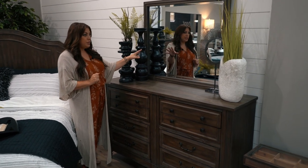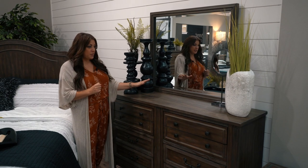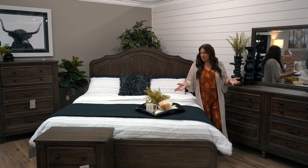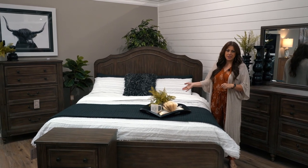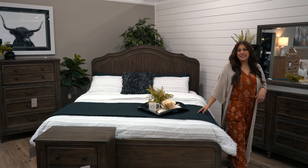I love also that the mirror can be hung on a wall, so it gives you a couple more options where it's not just paired with the dresser. All in all this is a great collection — I think you'll love it. It's on display at our St. George store, and now I'm going to walk you over to take a look at my second favorite.